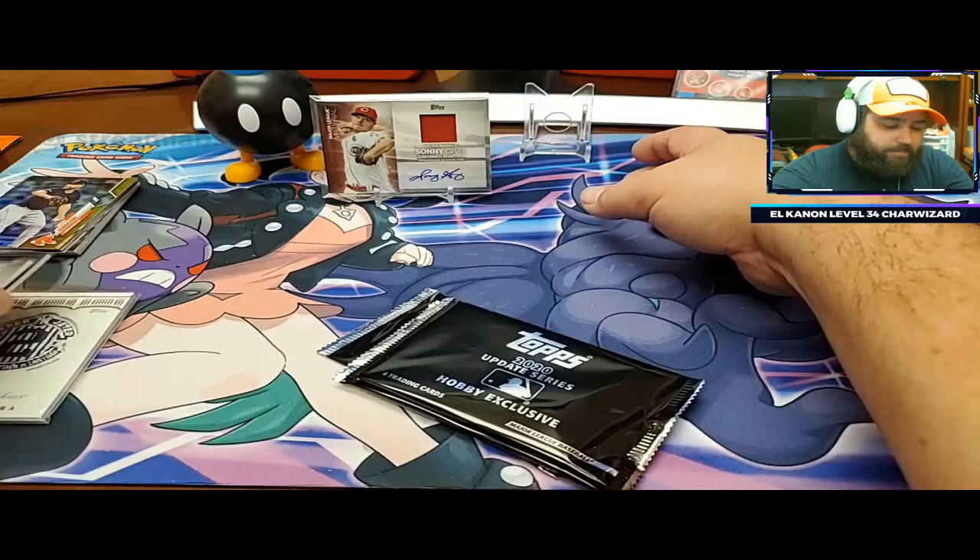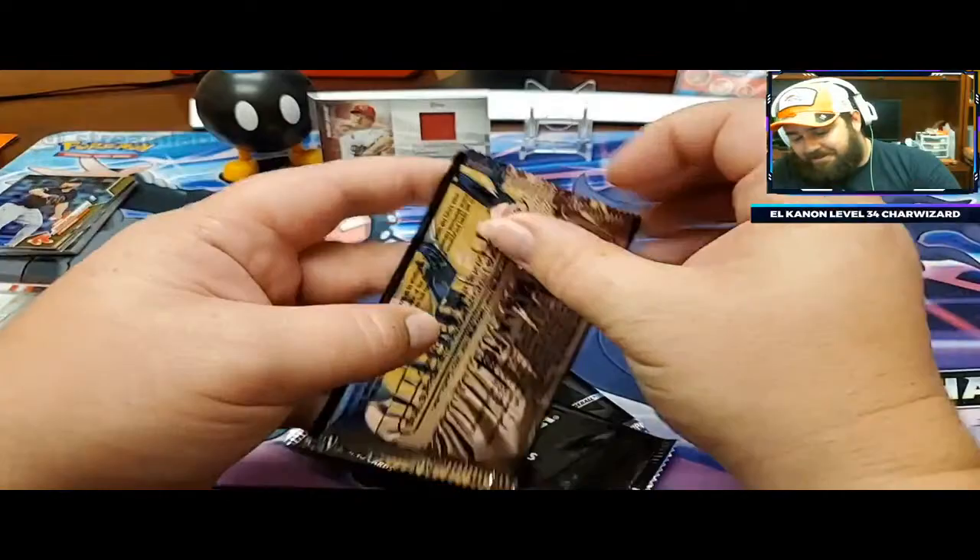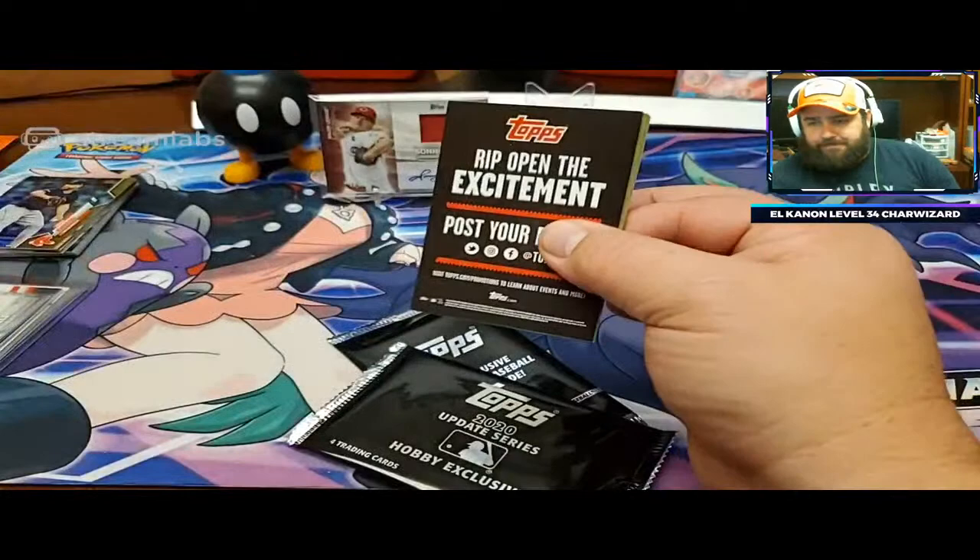You got four relics out of that box - that's pretty cool. I'm only supposed to get two, but one of them was an autograph, so that's nice.